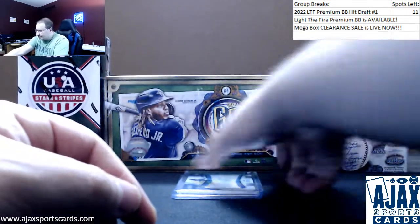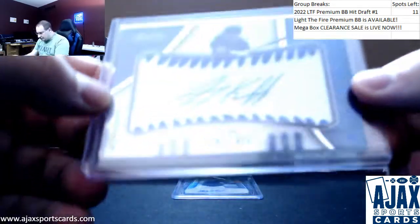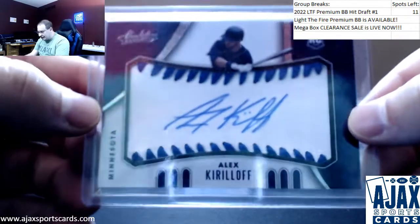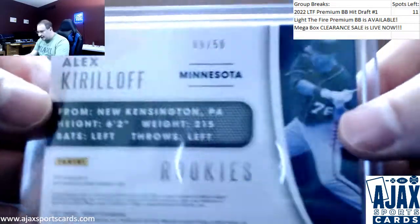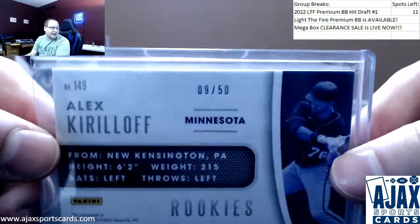Next up is gonna be an Absolute autograph. This one is rookie Alex Kirillof for the Twins — a blue stitch auto, numbered 9 of 50. 2021 Absolute.